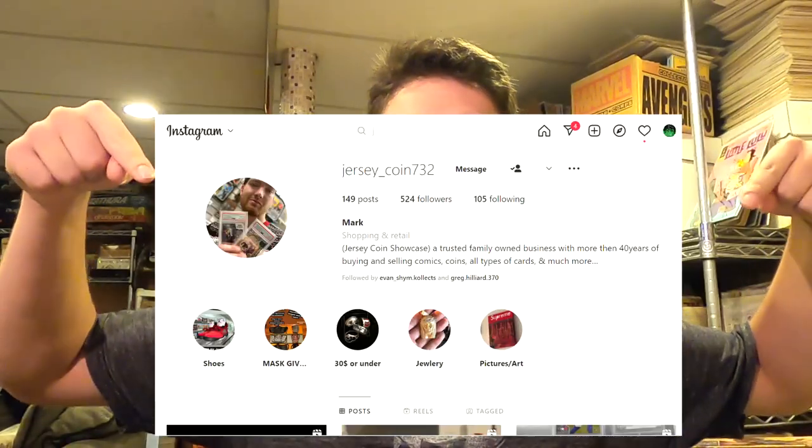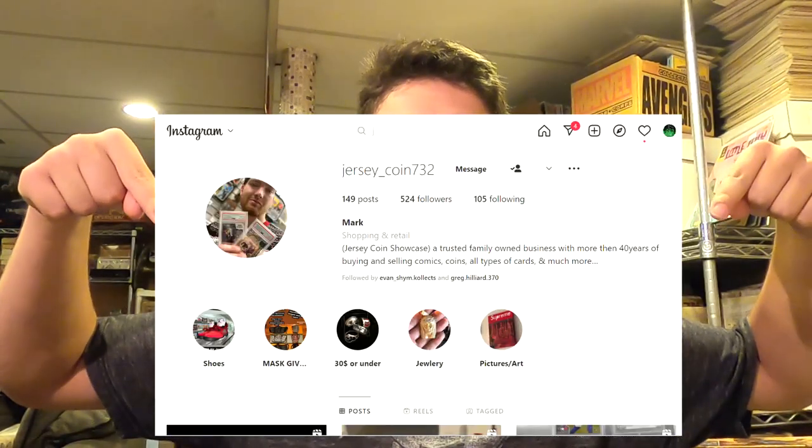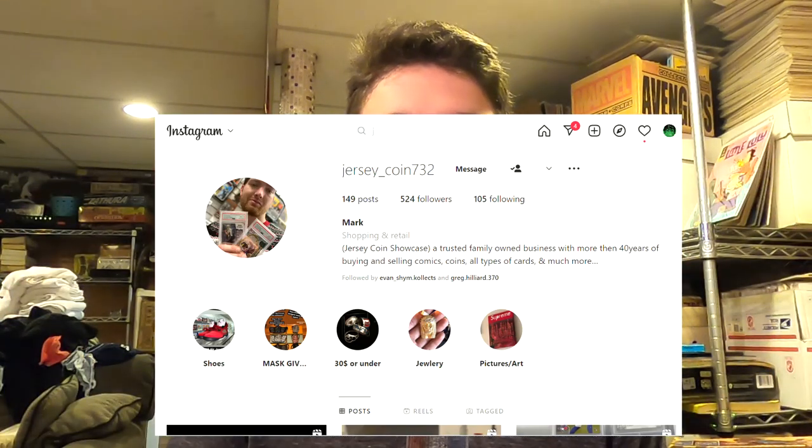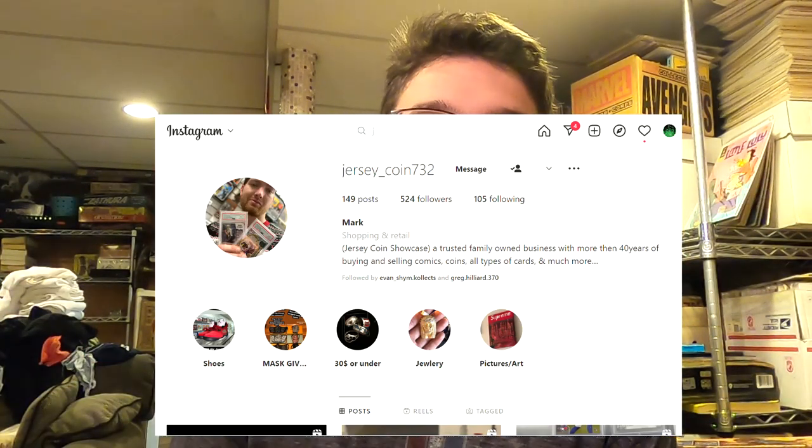Shout out to the owner, Mark. This is his Instagram right here — JerseyCoin, I believe it's underscore 732. I'm just doing that from memory, so correct me if I'm wrong. I'm going to link it in the description below. Please go check him out and give him a follow because he's always posting new stuff and always putting in fresh inventory into the store.